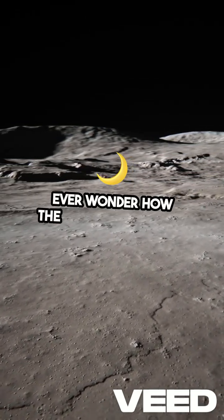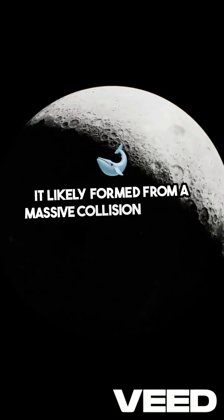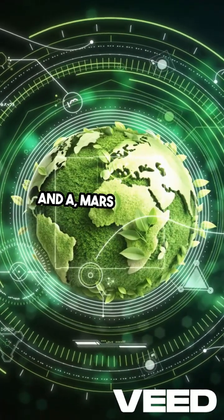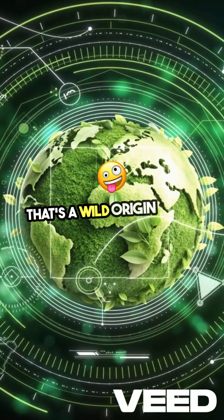Ever wonder how the moon came to be? It likely formed from a massive collision between Earth and a Mars-sized body billions of years ago. That's a wild origin story.